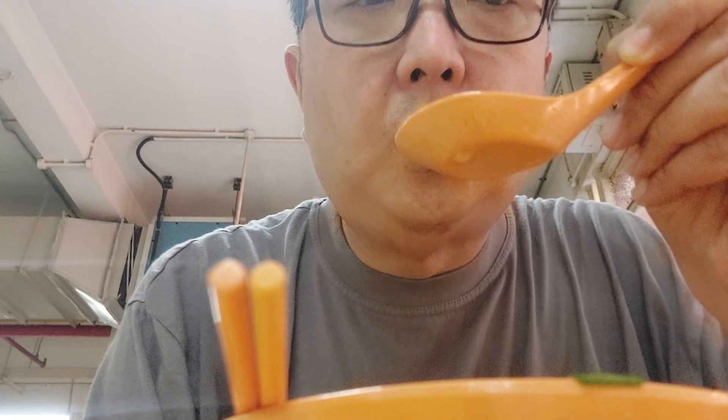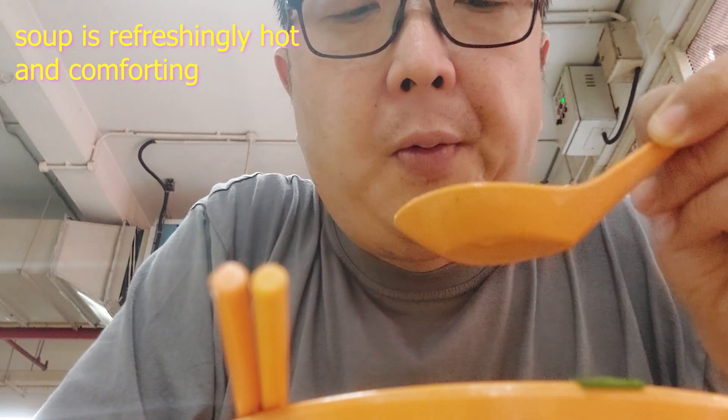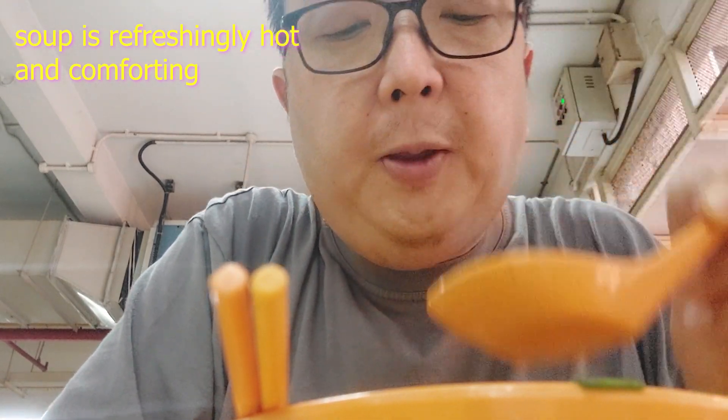So what I'll try first is the soup — let's taste the soup and see how it is. I do like the soup. It's hot, it's a refreshing clear soup, not too salty. You also get a nice flavor of soya beans which they actually cook into the soup, and they cook the Yong Taofu pieces in there too, so you get the nice flavor of the Yong Taofu in the soup as well.